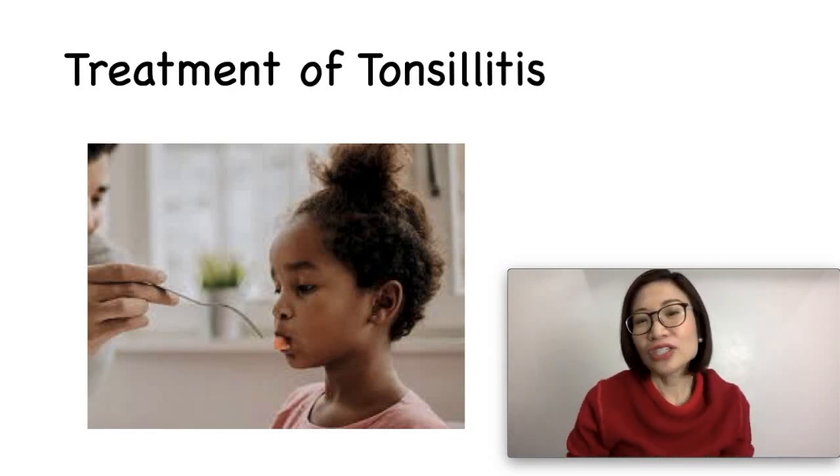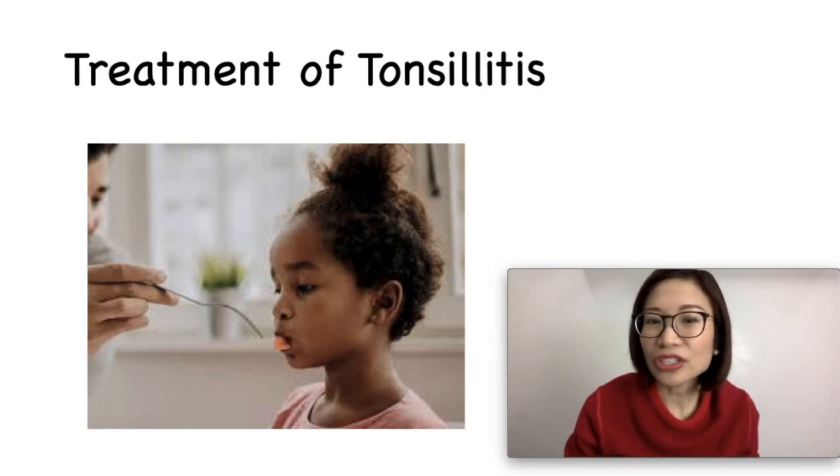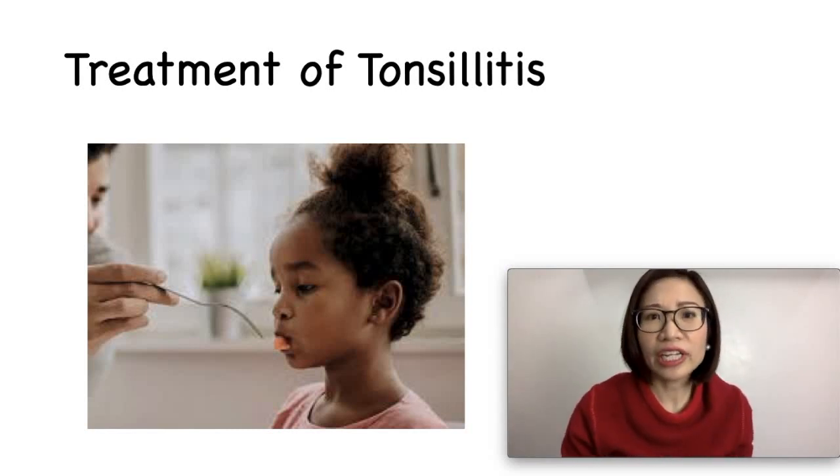Remember, prevention is always the key. Frequent hand washing is important, as is avoiding sick people.